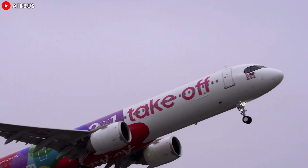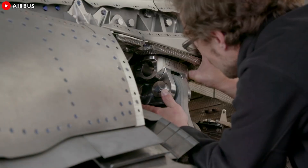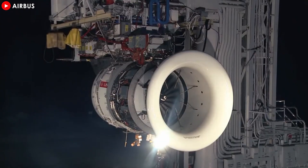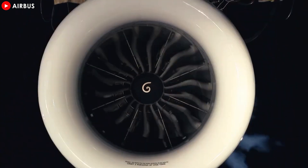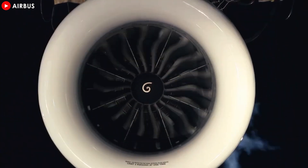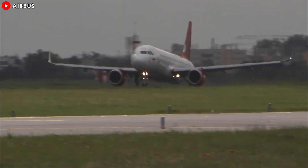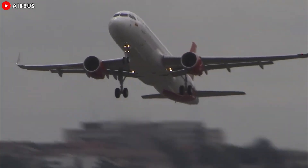The LEAP-1A engine, developed by CFM International — a strategic joint venture between GE Aerospace of the United States and Safran of France — is renowned for its advanced technology and outstanding fuel efficiency. With its high efficiency and low emissions, the LEAP-1A has become a popular choice for modern aircraft such as the Airbus A320neo, bringing significant economic benefits to airlines around the world.